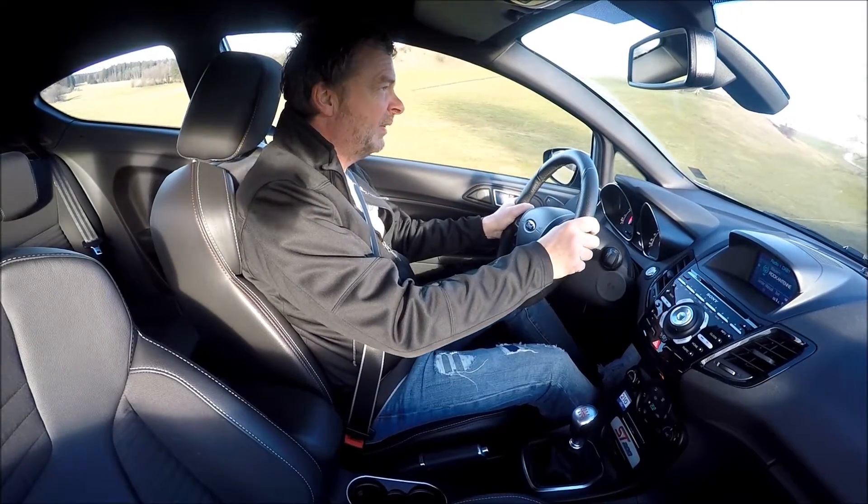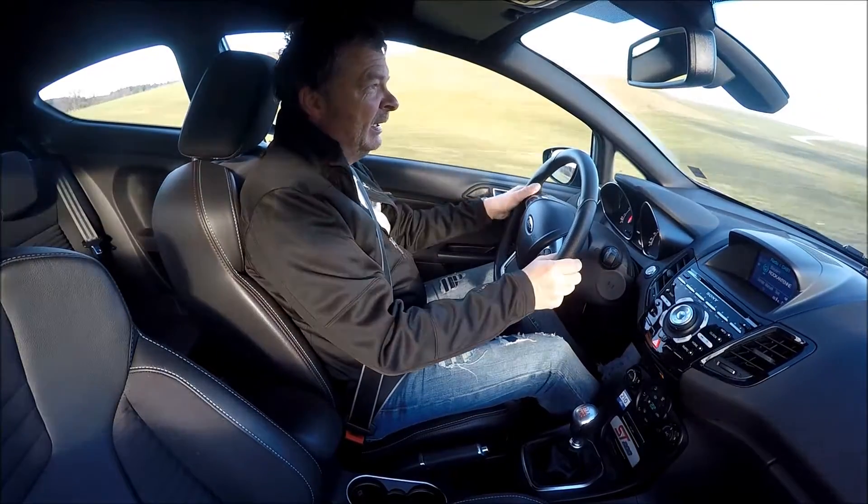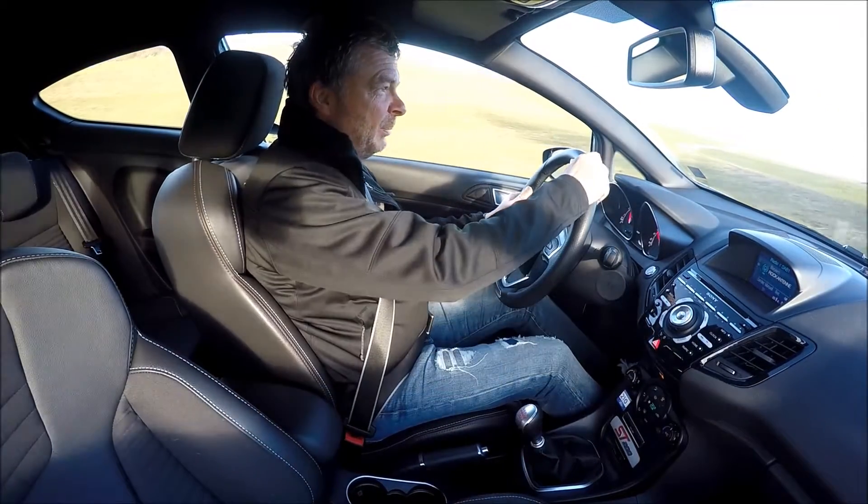Kein Vierzylinder, 1,6 Liter mit einem Turbo, nein — es wird jetzt ein Dreizylinder. Aber gleiche Leistung, also auch 200 PS.